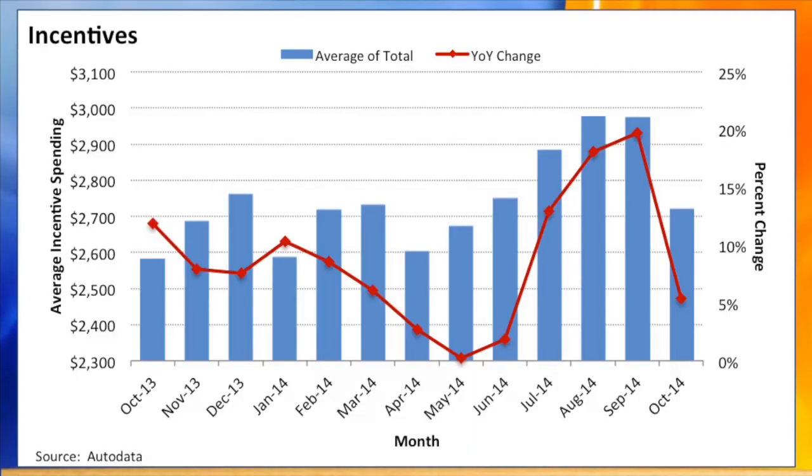Incentives helped fuel the sales pace again, with October marking the 21st consecutive month of annual incentive growth. Today, incentive spending stands 8% higher than it was over the same period last year at $2,700, 6% higher than last October, but down by about $250 compared to September.